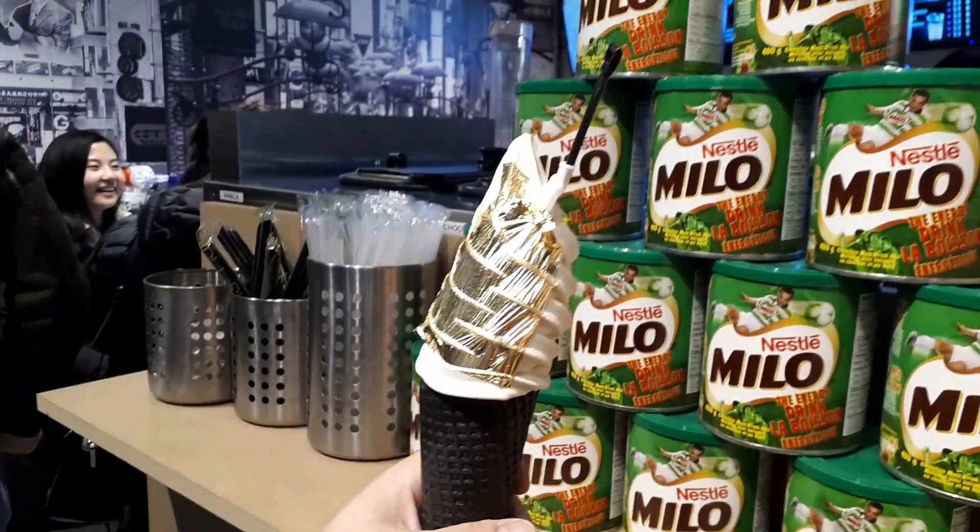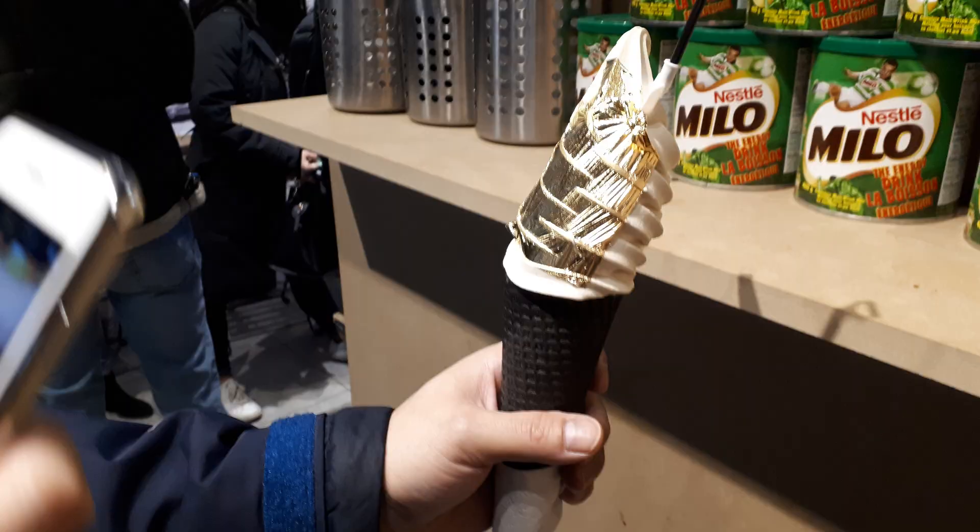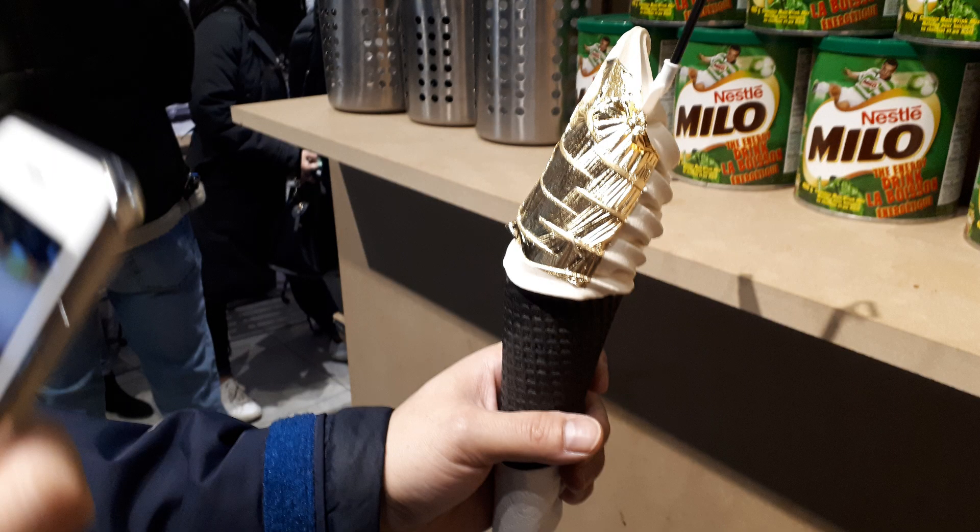Hey guys, by the way, if you're in Toronto and you want to try ice cream with gold on it — real gold — there's a place at Marcam. Check out this photo.